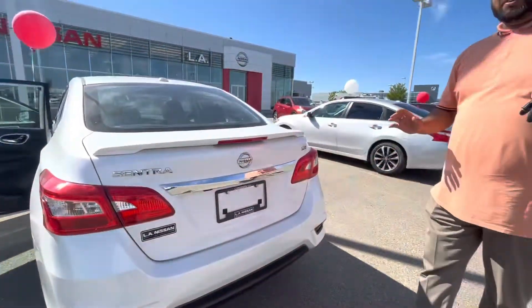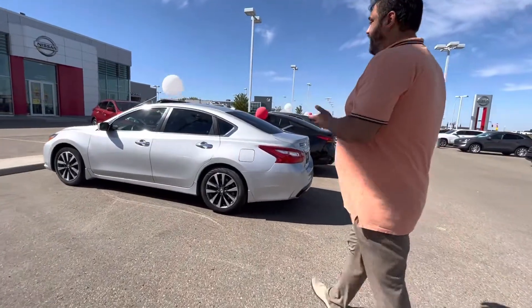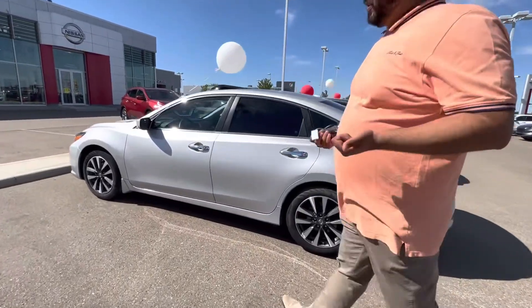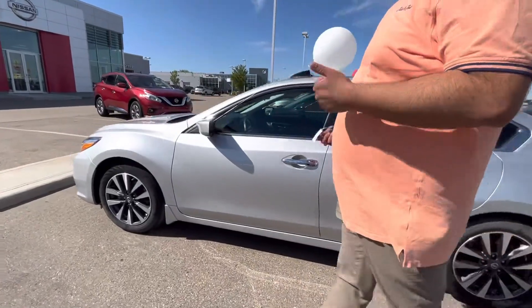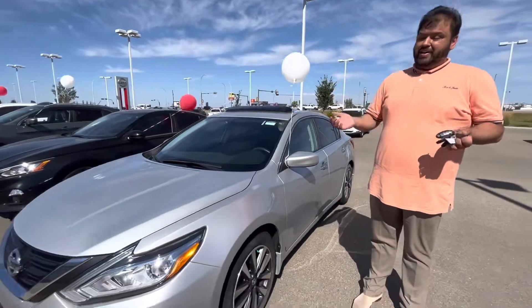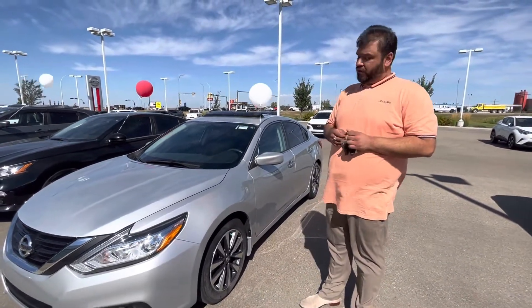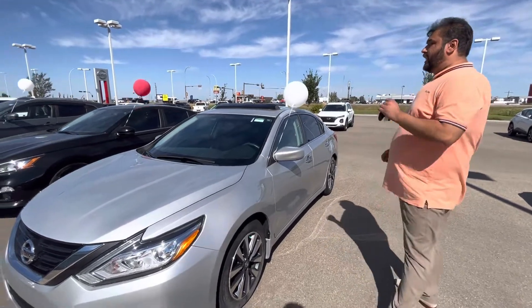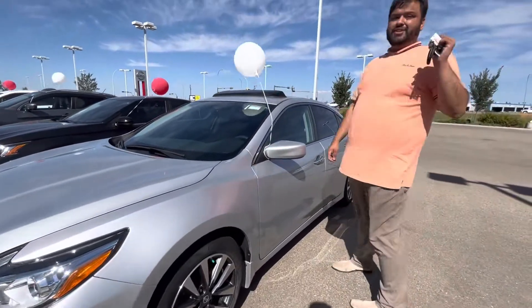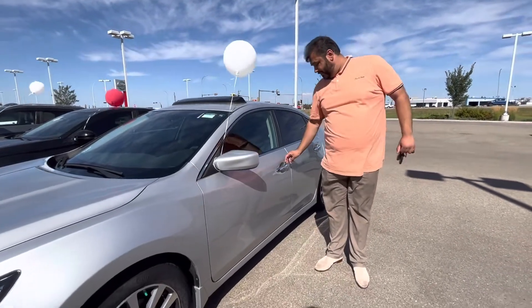Now the second vehicle that came to my mind was this beautiful Altima. Again, super-duper low mileage, very nice condition, no scratches, scrapes, nothing like that. This is the 2017. Underneath the hood, this one has a 2.5-liter engine, still very fuel-efficient yet powerful. The mileage on this one is only 20,000 kilometers — that's right, 20,000 kilometers.